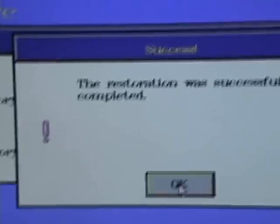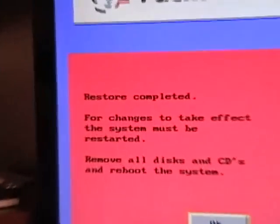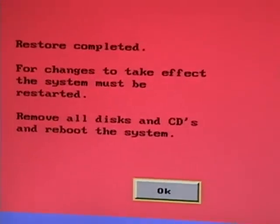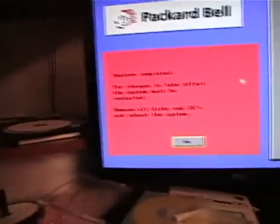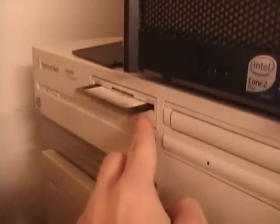Okay, that's sufficient enough. A few minutes later — success, the restoration was successfully completed. We'll just click OK. Restore completed — for changes to take effect the system must be restarted. Remove all disks and CDs and reboot the system. Okay, we got a DOS prompt there so let's eject this floppy so it won't boot from it again, then Ctrl+Alt+Delete to reboot.